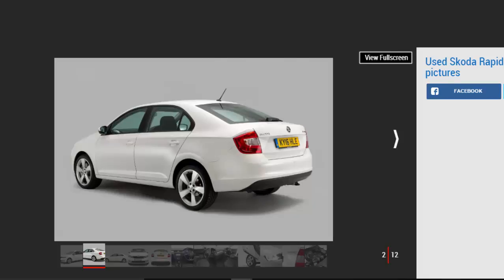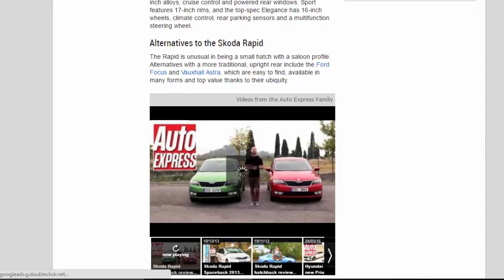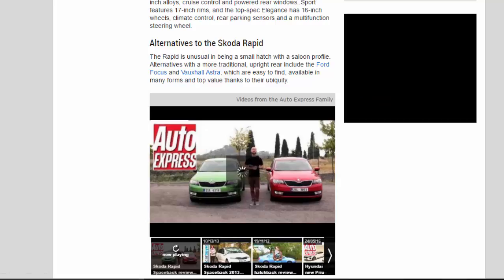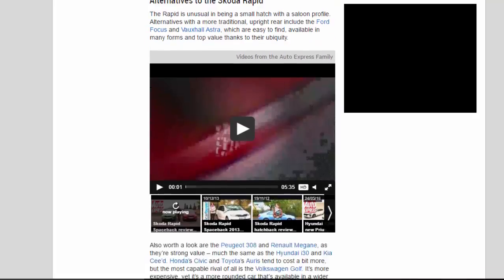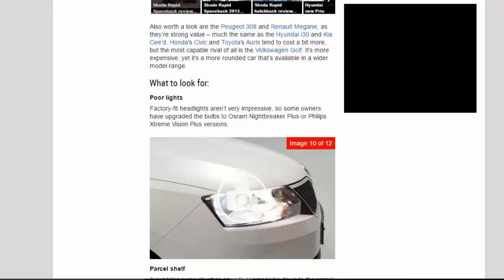Alternatives to the Skoda Rapid. The Rapid is unusual in being a small hatch with a saloon profile. Alternatives with a more traditional upright rear include the Ford Focus and Vauxhall Astra, which are easy to find, available in many forms, and top value thanks to their ubiquity. Also worth a look are the Peugeot 308 and Renault Megane, as well as the Hyundai i30 and Kia cee'd. Honda Civic and Toyota's Auris tend to cost a bit more, but the most capable rival of all is the Volkswagen Golf — it's more expensive, yet it's a more rounded car available in a wider model range.